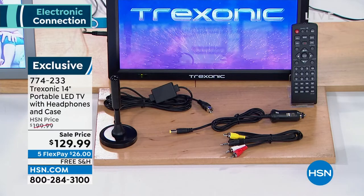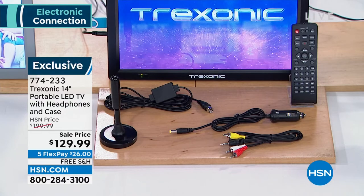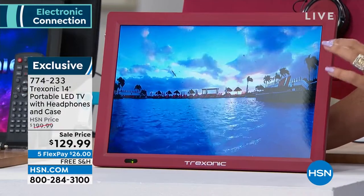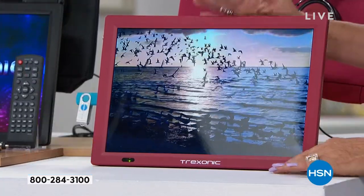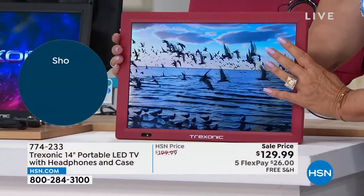That antenna is so good, allowing you to pull down so many different shows. And the screen — the screen — $129.99. You're saving 70% off our normal price today, and you're getting free shipping and handling. Look at that gorgeous picture — 14 inches, fabulous and big.